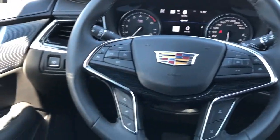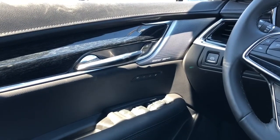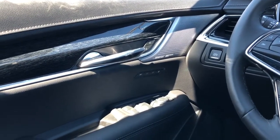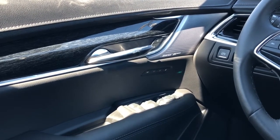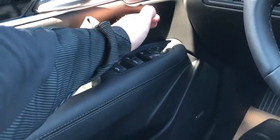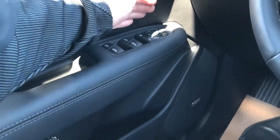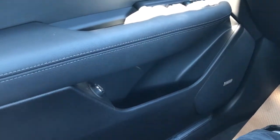Moving on to the interior of the XT5, we'll take a look at a few of the interior features starting off with our door panel. You can see we have our black leather with our dark wood trim, chrome door handle, and brushed aluminum Bose speaker tweeter. Below that we have our memory seat option, power window and mirror controls with power mirror folding option, our Bose speaker, power lift gate controls, and storage underneath.